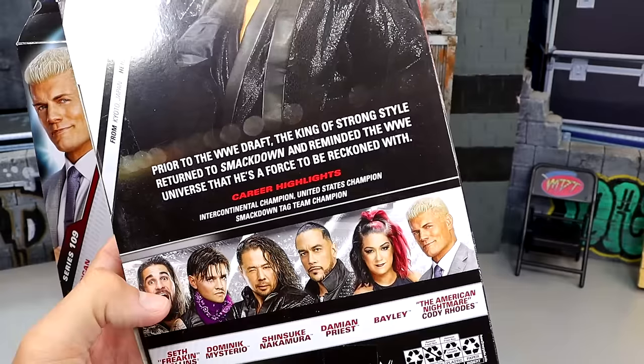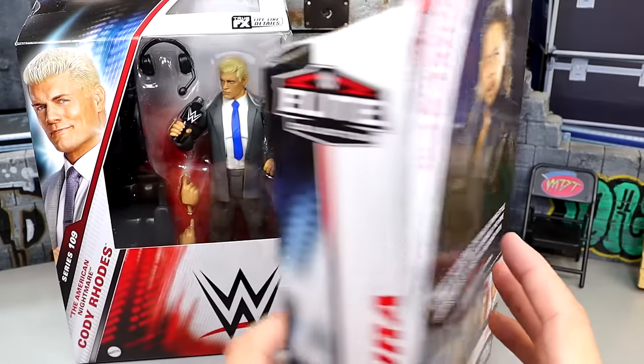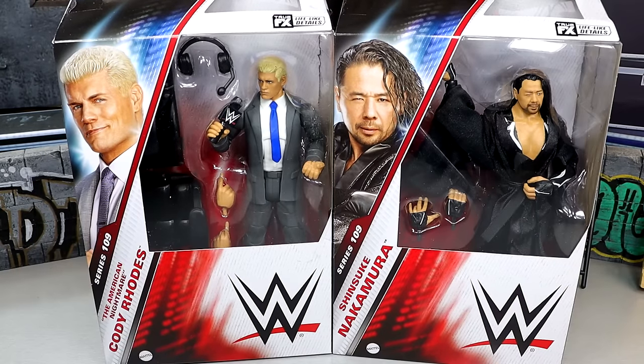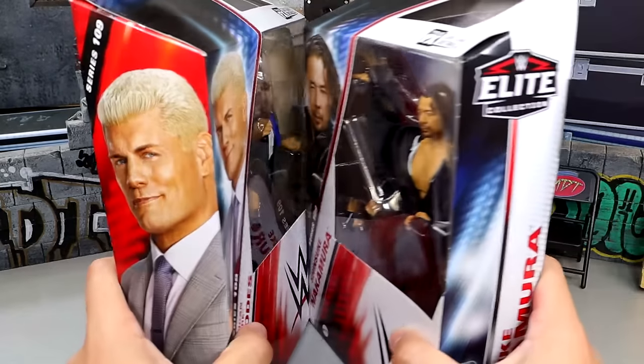Prior to the WWE draft — we're coming up on a draft, Brad. Isn't tonight the draft, or am I tripping? I don't know. Nonetheless, we are going to crack these figures out of the packaging, find out what they're all about, see how they compare, and find out what Elite 109 Cody Rhodes and Shinsuke Nakamura are all about. So let's get them out of there.